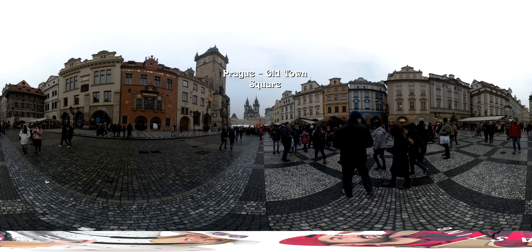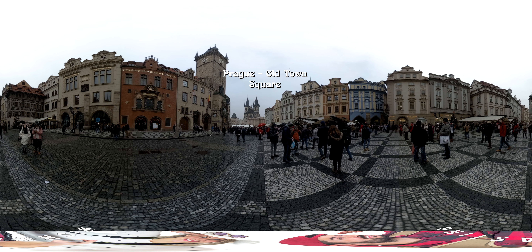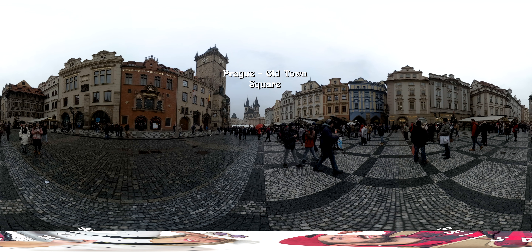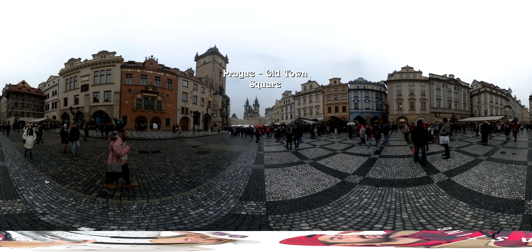Hello everyone, this is Orlando from Wishcasting, bringing you proudly this beautiful city of Prague. Today we'll be checking a 360 degree view of the Old Town Square, mainly a couple of restaurants and Charles Bridge.